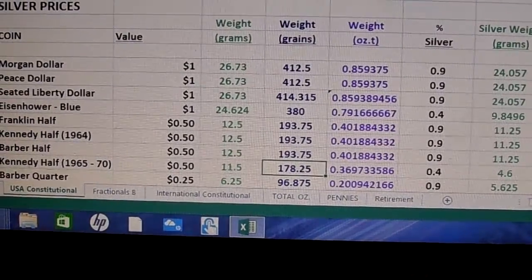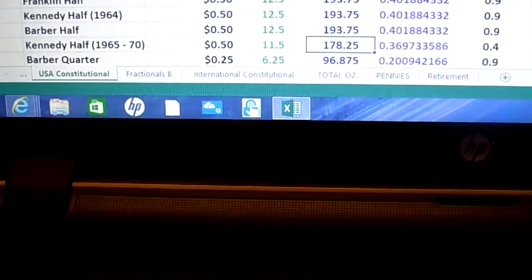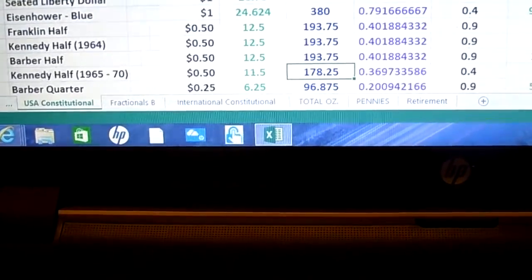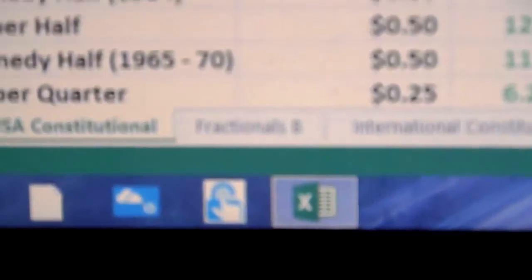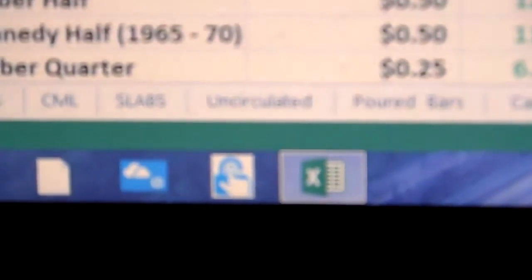I've got other spreadsheets. If you look at the bottom tabs, I've got international — I affectionately call it international constitutional — those are my international coins: the 90-percenters, the English coins, the Panamanian coins, the Austrian coins, all those things. I've got a spreadsheet that adds all these up. Going to the left: my fractionals, those are my bullion coins from Canada, Australia, and Austria; my poured bars; uncirculated; my slabs; Libertads; ASEs; Maple Leafs, all that stuff. If this video meets with success, I'll introduce those spreadsheets in a later video.